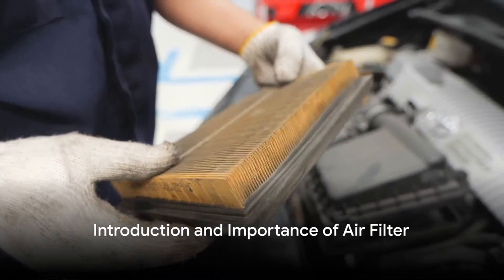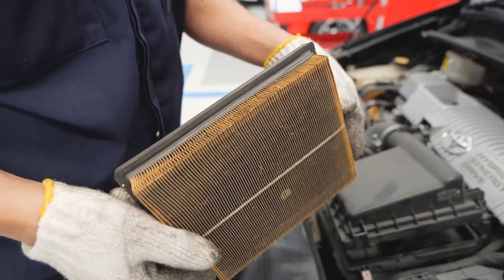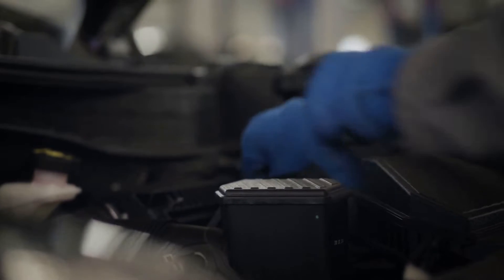Hello everyone, this is Brian from Honest Mechanic Colorado. Ever wondered about the health of your car's air filter? Well, today we're going to explore that very topic.